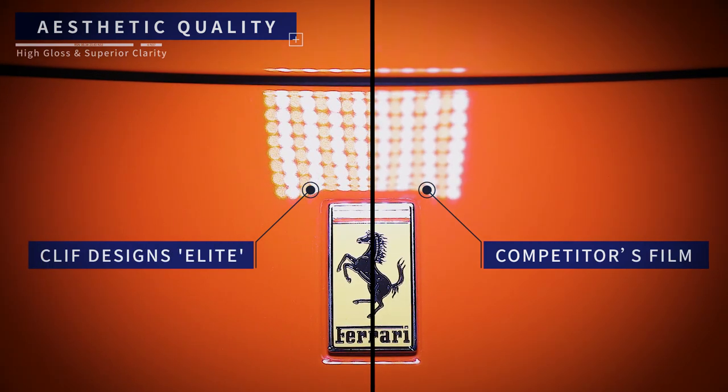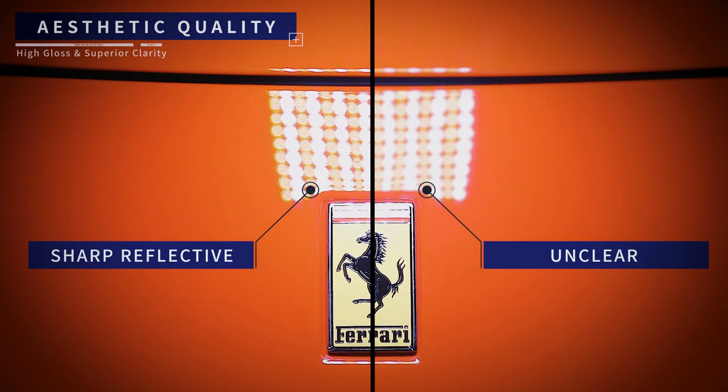High gloss and clarity. The coating layer of Elite shows an even surface without the so-called orange peel, providing outstanding clarity and gloss which cannot be discerned from the factory paint surface.